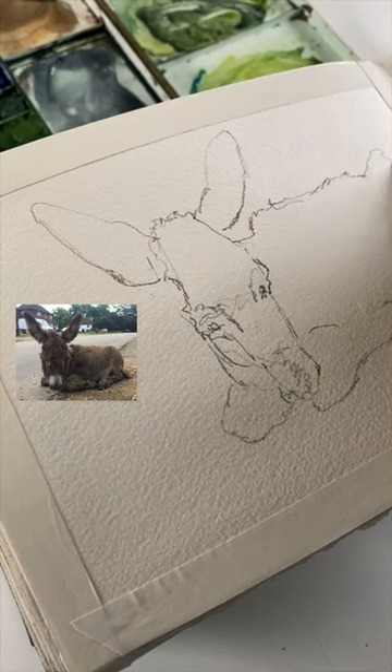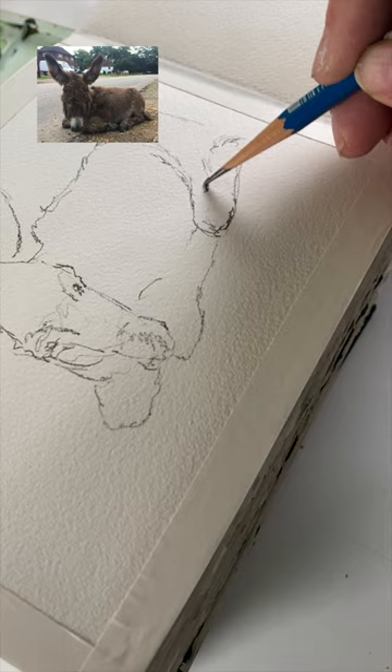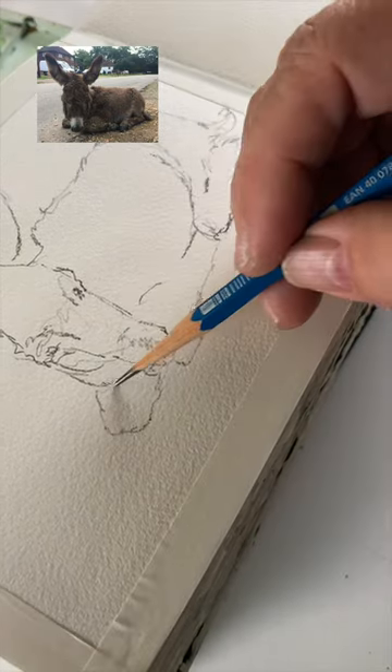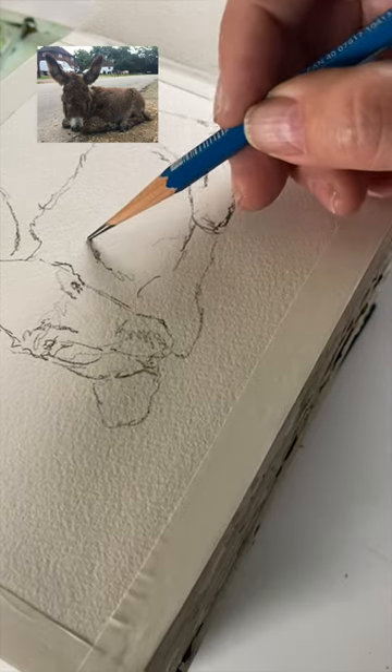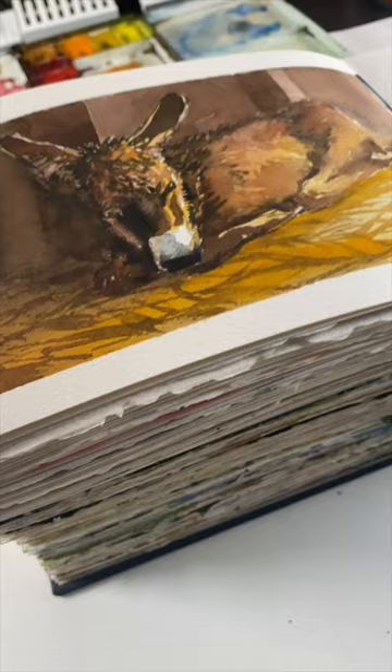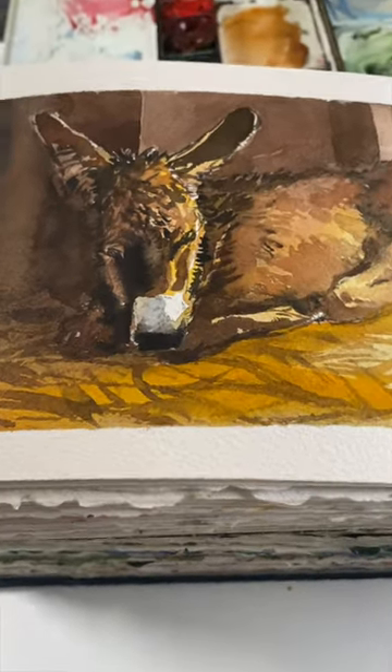A lot of the ones that are in my sketchbook are just really loose. I got this photo from Paint My Photo — great site for getting reference materials where you don't have to stress out about copyright. So there's my donkey, and tomorrow we'll finish off the painting.